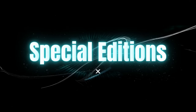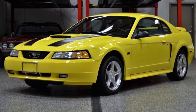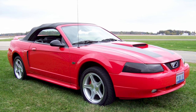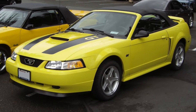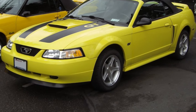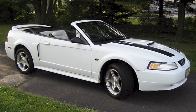In 2000, a unique trim called the Spring Feature Edition was available on GT models. Offered only in performance red, laser red, black, silver, white, or zinc yellow. The Spring Feature contained 17-inch by 8-inch performance wheels and tires, a body-colored hood scoop, body-colored side scoops, two black GT stripes on the hood, and black Mustang inserts on the embossed bumper. Ford produced 3,091 Spring Feature GTs.